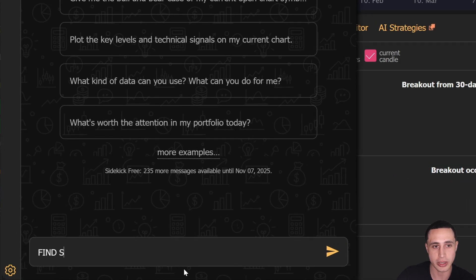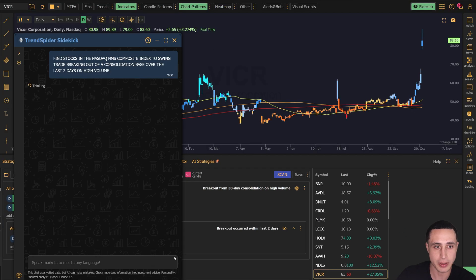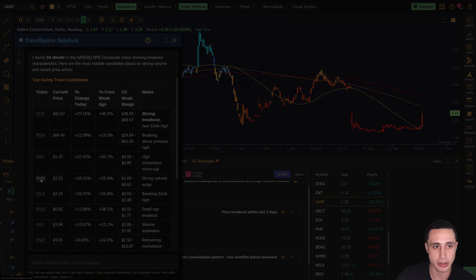No matter what kind of trader you are, Sidekick helps you find your next move faster than ever. Every TrendSpider account comes with free Sidekick messages so you can start searching the market with AI today.